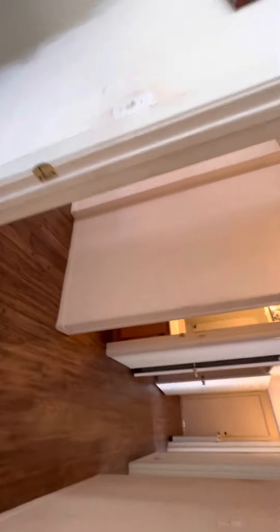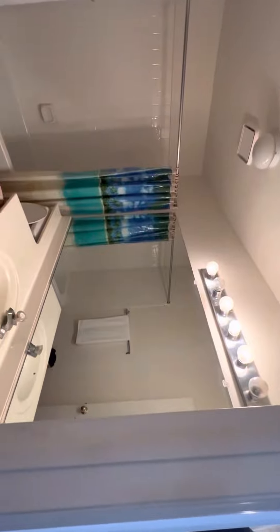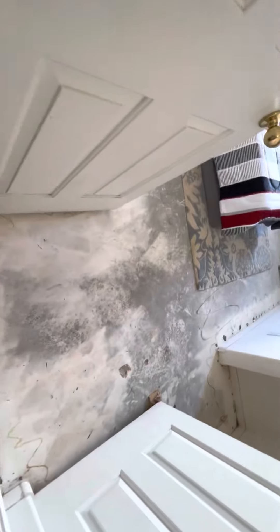Nicely staged, large walk-in closet. Moving on to the secondary bathroom — pretty standard, all there. Bedroom three, no carpet again, nicely staged. Hall closet. Bedroom four.